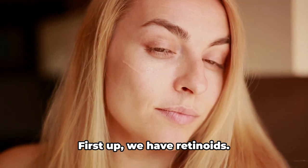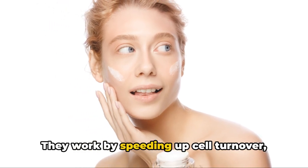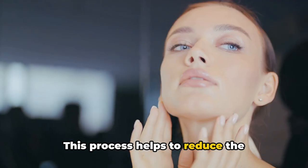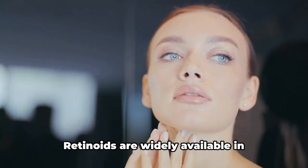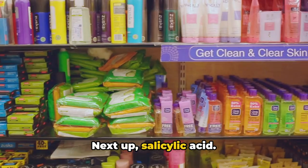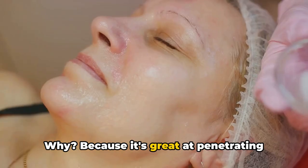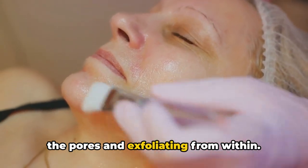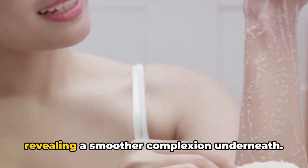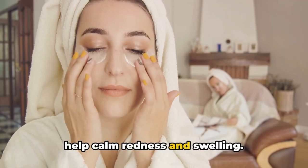There's a world of natural, easily accessible ingredients that can work wonders on acne scars. First up, retinoids — these vitamin A derivatives are a skincare superstar. They work by speeding up cell turnover, pushing fresher, smoother skin to the surface, helping to reduce the appearance of acne scars over time. They're widely available in over-the-counter creams, serums, and gels. Next, salicylic acid — a beta-hydroxy acid found in acne products — is great at penetrating the pores and exfoliating from within, helping shed the top layer of skin and revealing a smoother complexion. It's also an anti-inflammatory that can help calm redness and swelling.